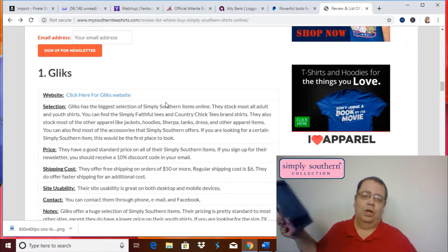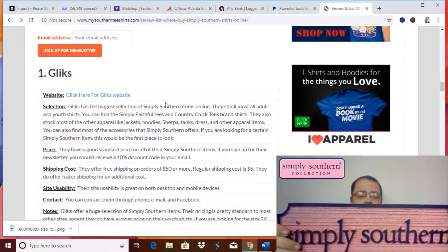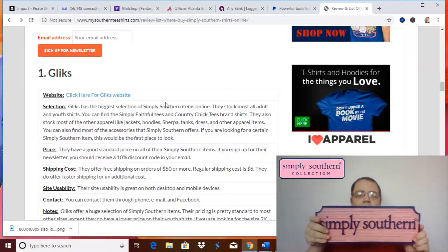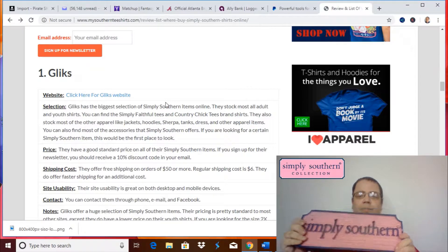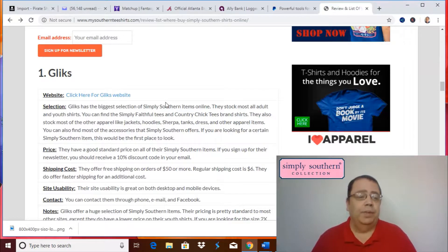We had some displays and this came off one of the displays, so it's a real nice keepsake for us being a Simply Southern dealer. We do have some Simply Southern t-shirts left — as most of you know, we do have an eBay store. Most of the ones that we have have been discontinued, but we do have them on our eBay store, and the link is below this video in the description.